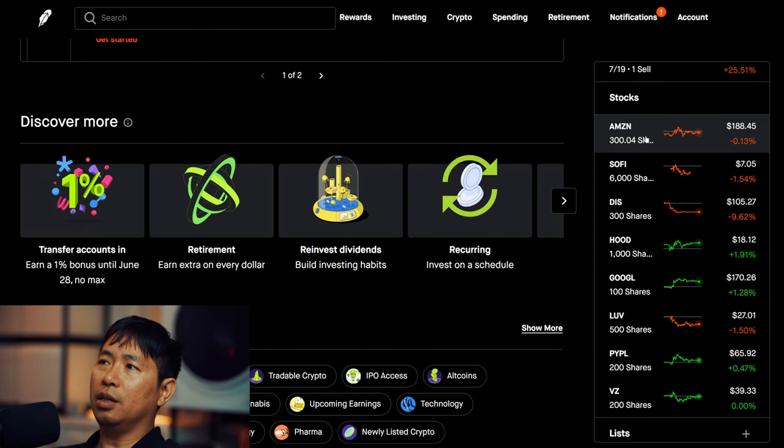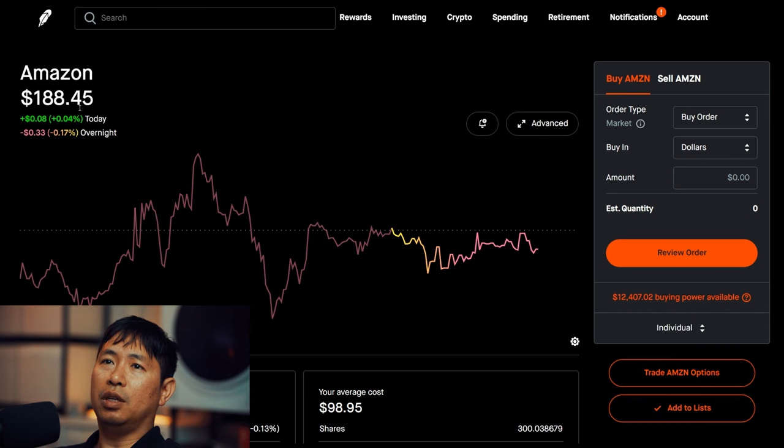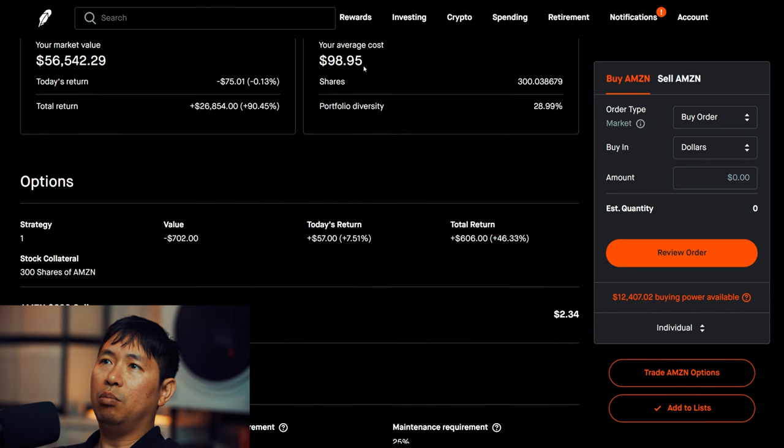For my stocks, I have 300 shares of Amazon. Amazon is at $188.45. My average cost is $98.95. Total return: $26,854.